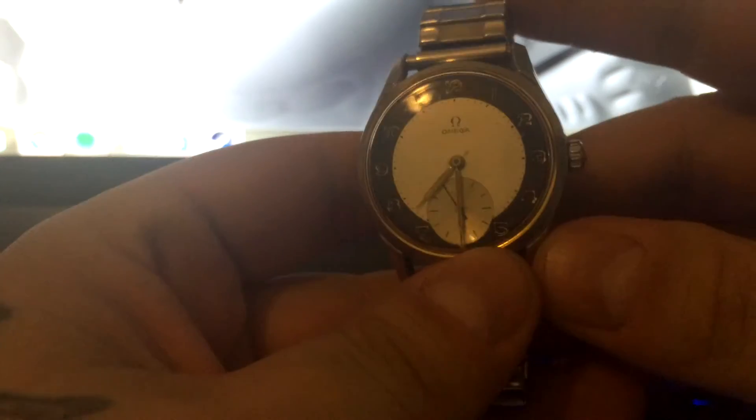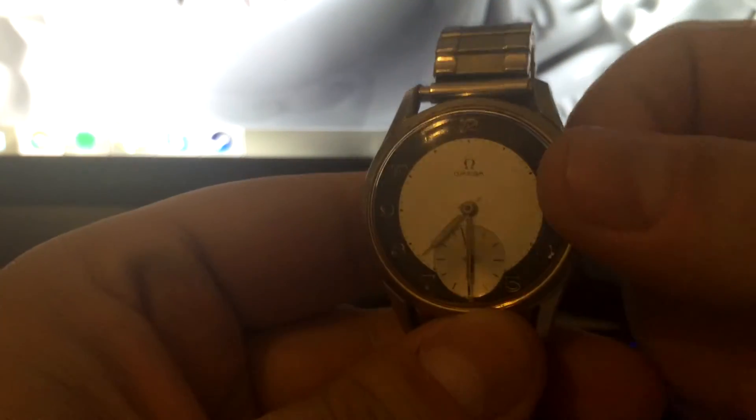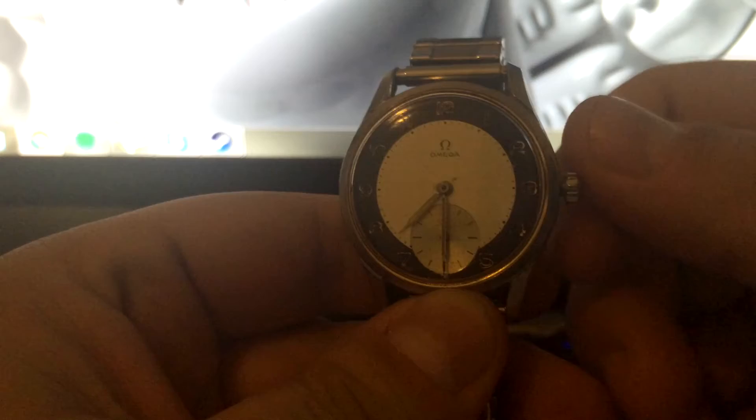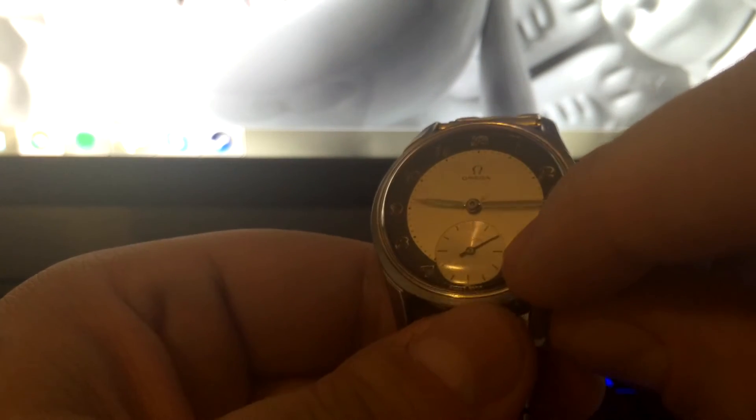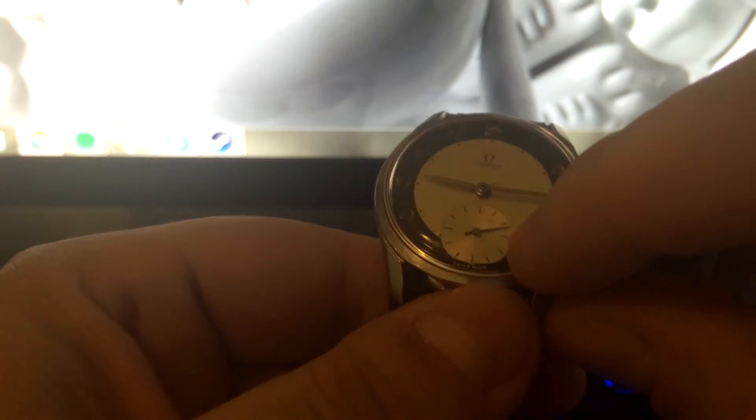Hello, this is a 1 million man on YouTube. This is an Omega I have for sale on eBay. It's a very rare model — black on the outside and silver on the inside. This is the second hand. It's a manual watch with the original crown, as you can see. It is on eBay right now.